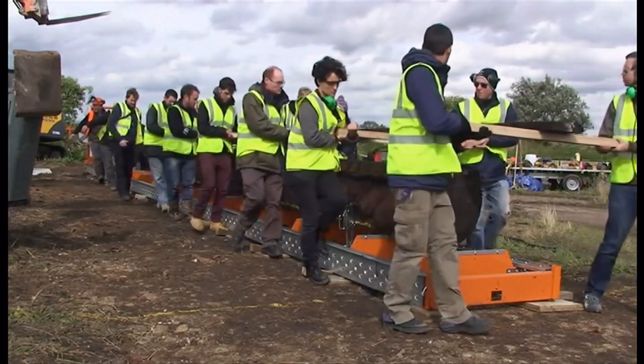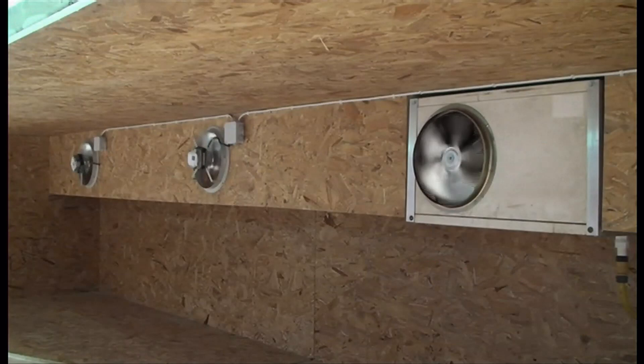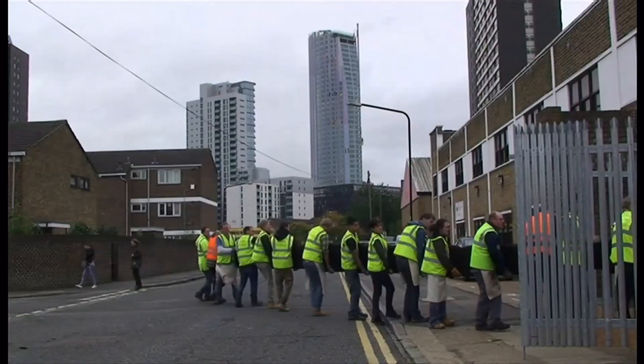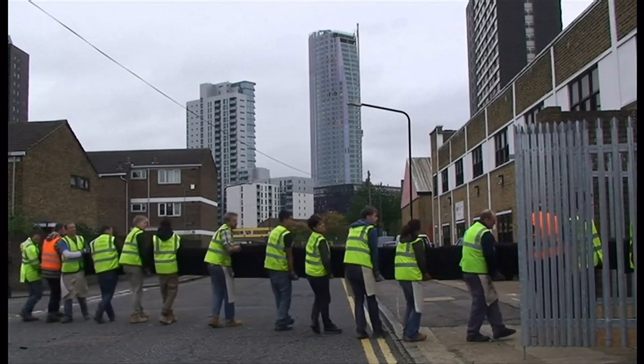A special sawmill was flown in from Canada and carpenters and students constructed a bespoke saw bench in the field. Once converted into planks, the tree had to be transported in a lorry. With no kiln in the country big enough to dry the wood, the team had to build one. Even moving the planks around at the Building Crafts College in London meant roads had to be closed off.